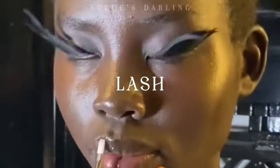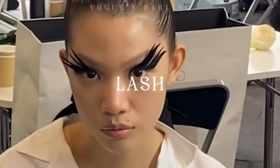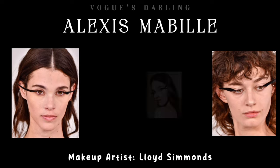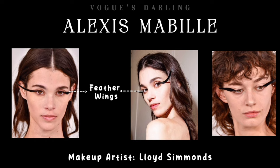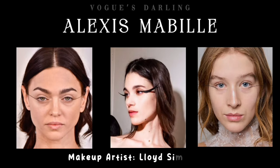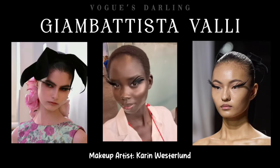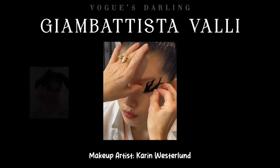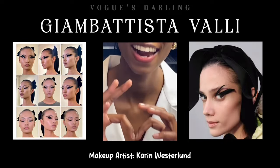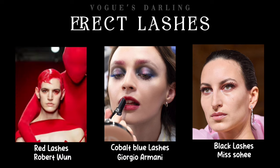Couture gave us some major lash inspirations. Feather eyeliner brings a whole new meaning to the classic winged eye, with makeup artists like Lloyd Simmons leading the charge for this avant-garde movement. At Giambattista Valli, makeup artist Karen Westerlund created beauty details that are larger than life, with black feathers standing out for black eyeliner. Erect lashes in the form of red, cobalt blue, or the ultimate black were very much prevalent on the Couture catwalks.